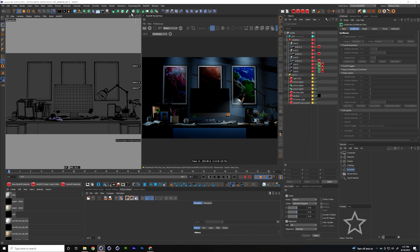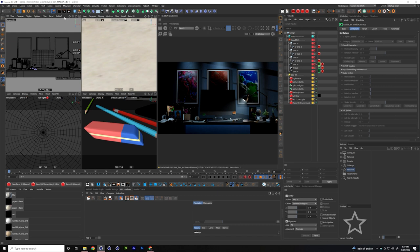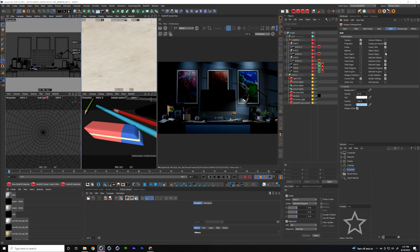A quick tip I learned — and I've been using Cinema 4D for quite some time and didn't know this — you can update all your HUDs in one fell swoop. By holding Shift and hitting Shift+V after selecting all your cameras, you can add whatever parameters you want to see in the heads-up display across all of them at once. For example, total polygon count or frame numbers — just a quality of life thing.